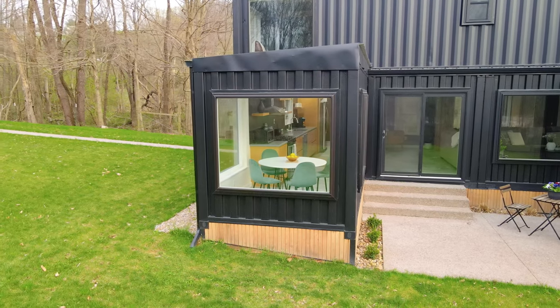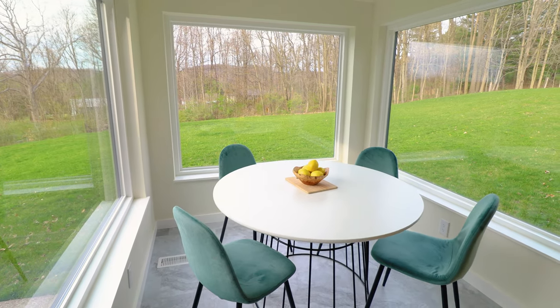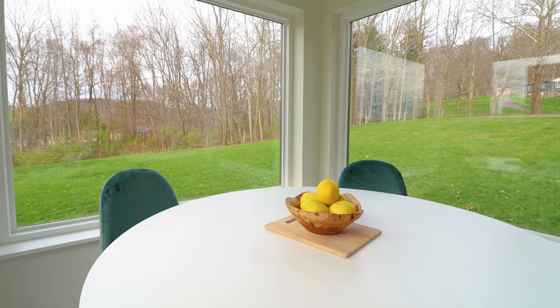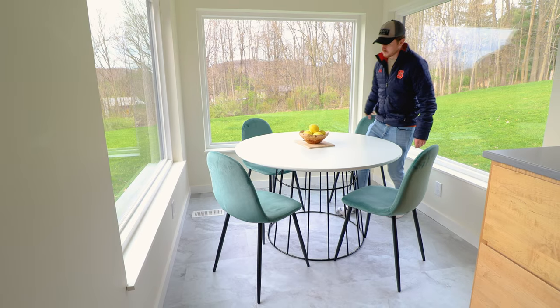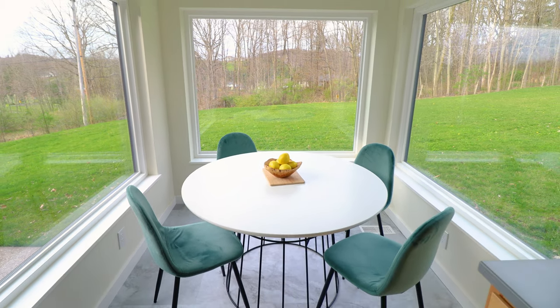Next we'll go to your dining area. You have these massive windows surrounding you on three sides. I imagine this view will look even better when all of those dead trees are grown in. The natural light here is really amazing, and you have this simple fruit decoration in the middle.